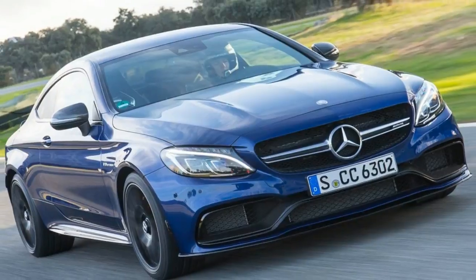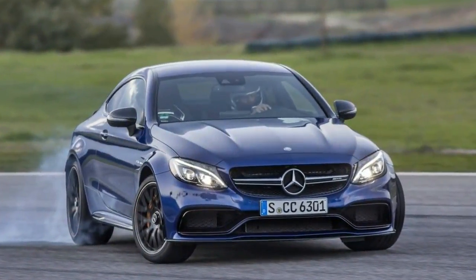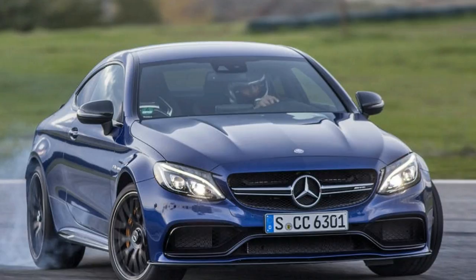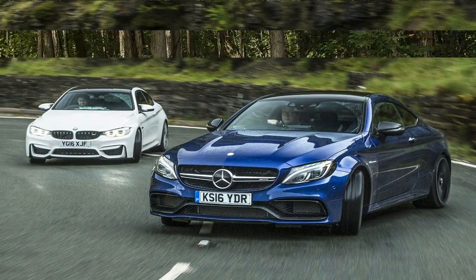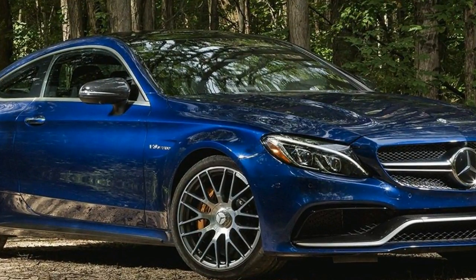It's not just a sexier C63 sedan. Among its peers, the C63 remains the biggest bruiser. The C63 S holds a 78-horsepower advantage over the BMW M4 and a 39-horsepower edge on the Cadillac ATS-V. Non-S C63 models make 469 horsepower and 479 pounds-feet of torque.